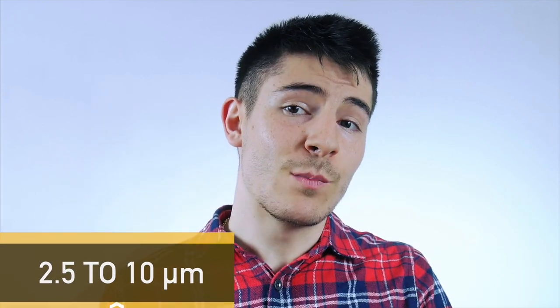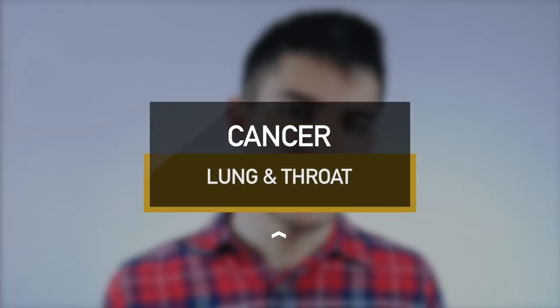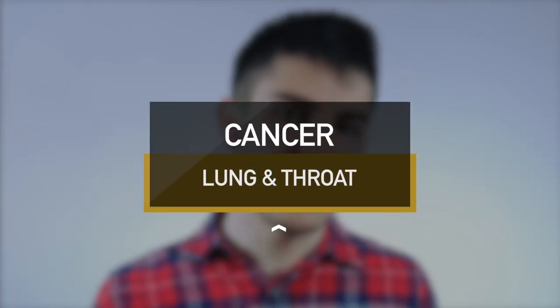The DPF filters any particulates with a diameter between 2.5 and 10 microns. You'll probably wonder why particulates are so harmful to us. Well, first of all, they remain stuck in our throat or in our lungs, and they significantly increase the probability of experiencing lung or throat cancer. So in order to reduce this, manufacturers came up with DPFs which proved to be pretty effective.